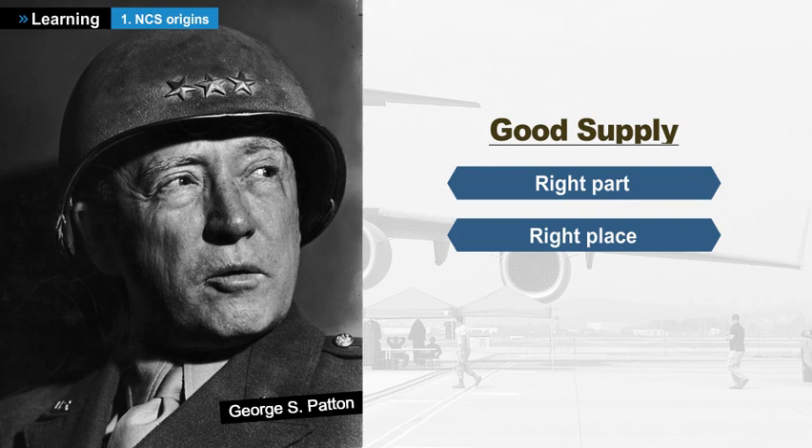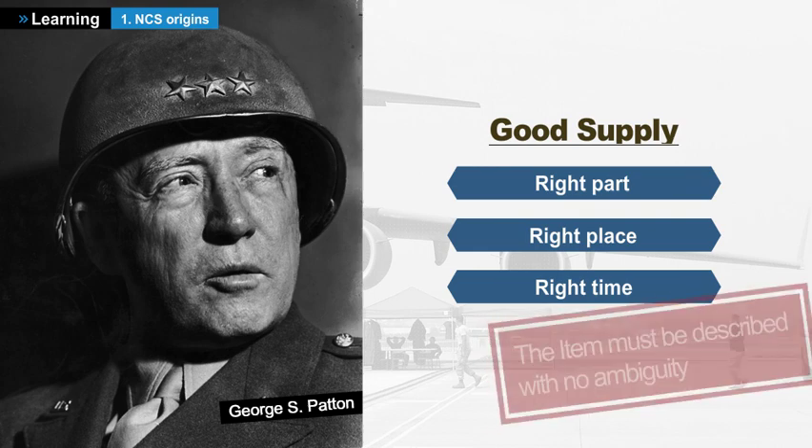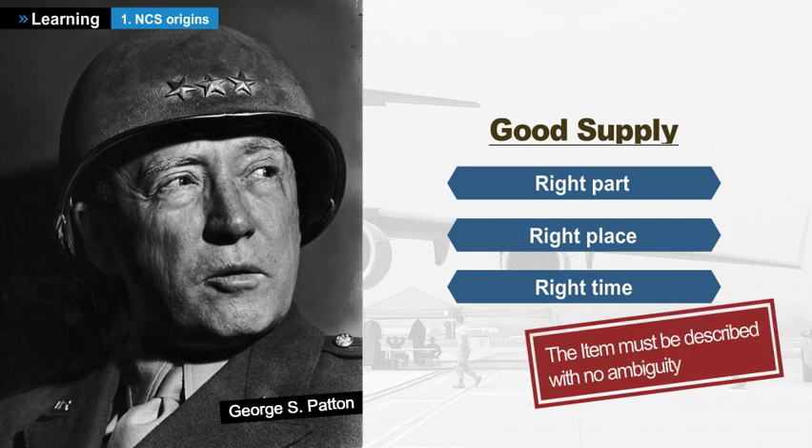These are words of General Patton in 1944. And to make sure it is the right equipment, and not another, which is shipped, this item must have been described without any ambiguity.